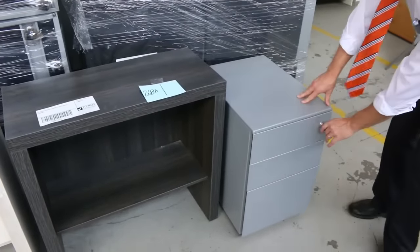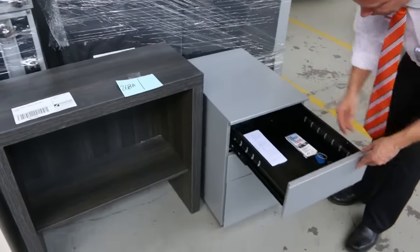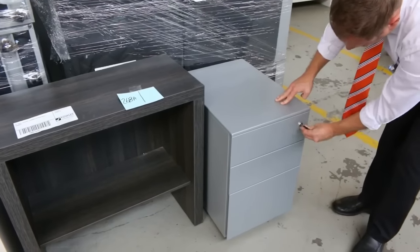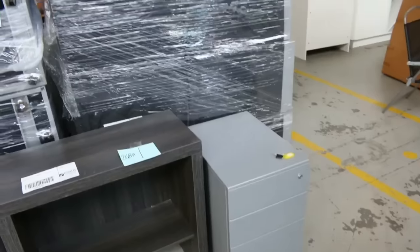I believe there will be at least two dozen of these filing cabinets available as well — beautiful looking units. So really nice gear there to start the auction; there'd be a couple of thousand lots altogether.